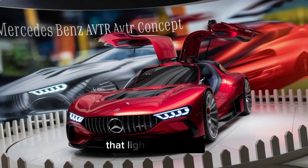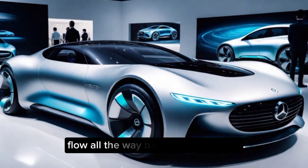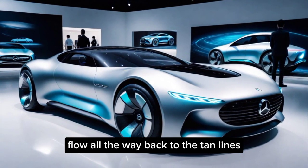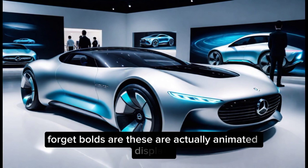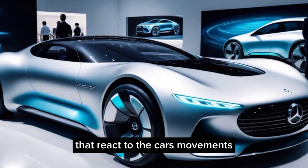The front features a luminous grille that lights up as you approach, and those sweeping curves flow all the way back to the taillights. Speaking of taillights, forget bulbs — these are actually animated displays that react to the car's movements.